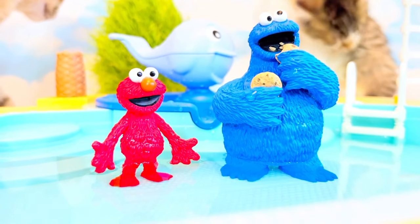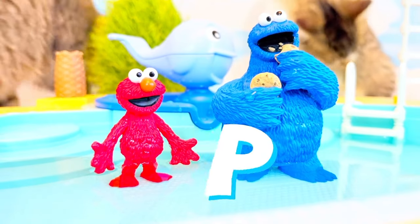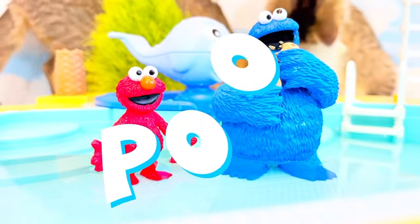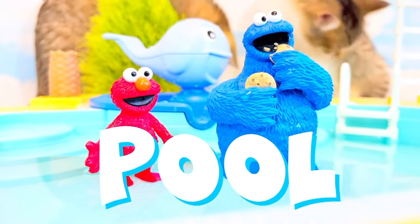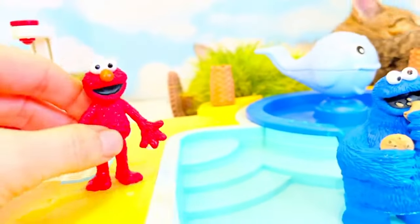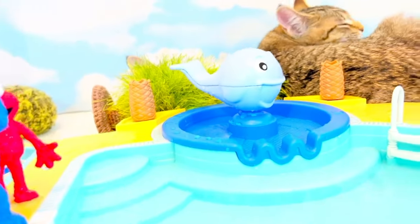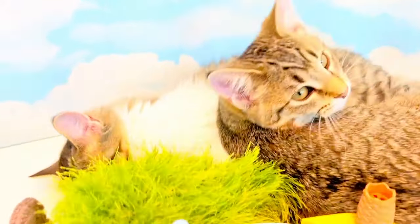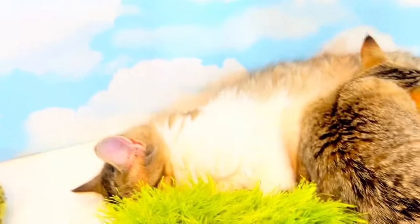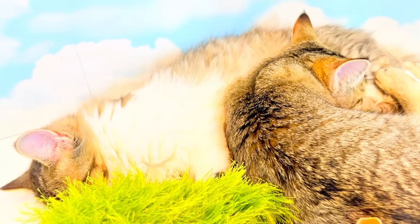Pool is spelt with the letter P. P is the letter of the day, and pool is P-O-O-L. It's time to get out of the pool and shower again. It looks like the kittens are all tuckered out — that was so much excitement for them, and they even got the back of the set wet. Silly kittens. Thank you and goodbye.